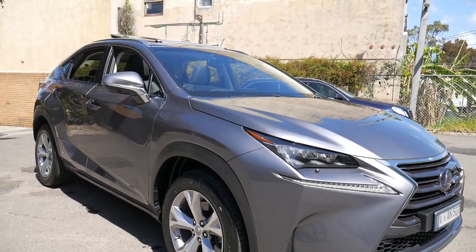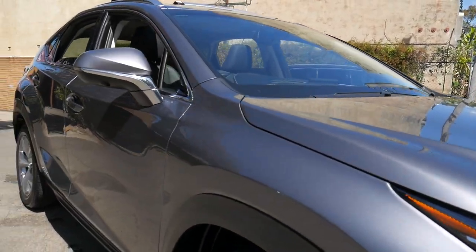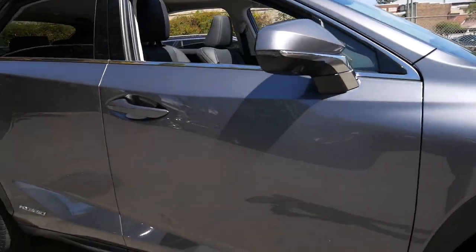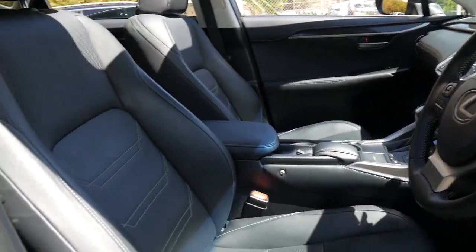We might be called the Old Timer Centre, but this is certainly not an old-timer — we love it. A Lexus NX300 Hybrid, which is probably one of the most reliable and quiet engines you will ever find. Lexus stands for Luxury Export United States, and we're very proud today to offer this car, which has done 72,000 kilometres from new.